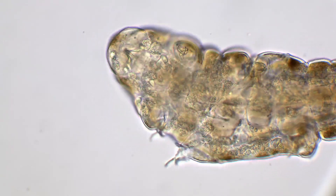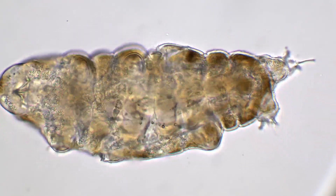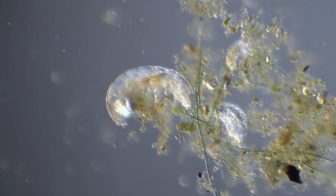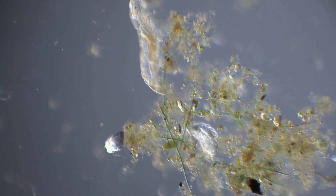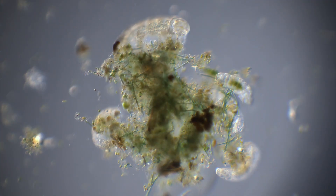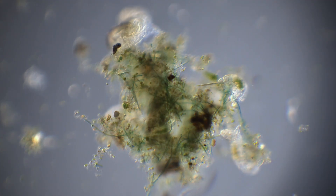This cute little thing is a tardigrade, one of the smallest animals on the planet. Tardigrades live in all kinds of habitats, from high mountains to deep oceans. But you can also find them in ponds, in soil, and especially in moss, which is why they are also known as moss piglets.